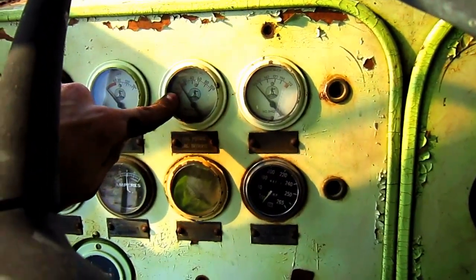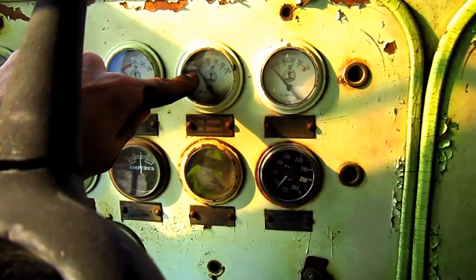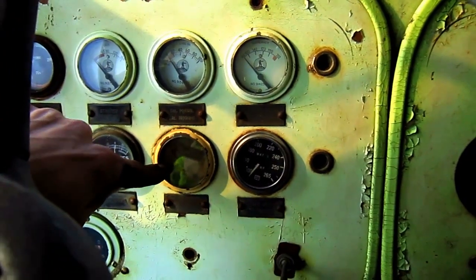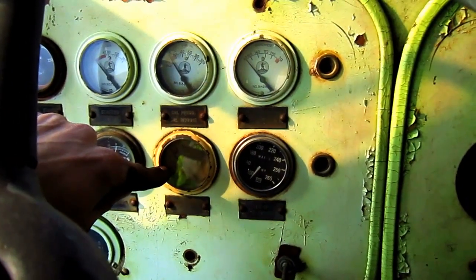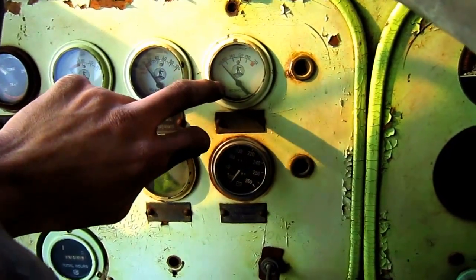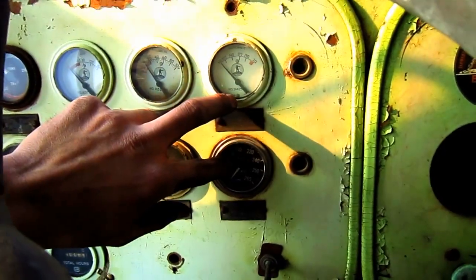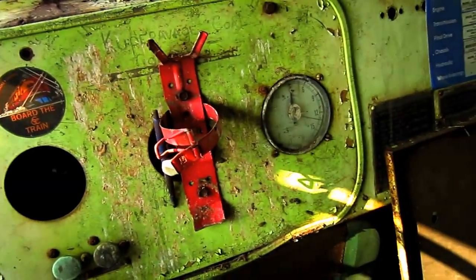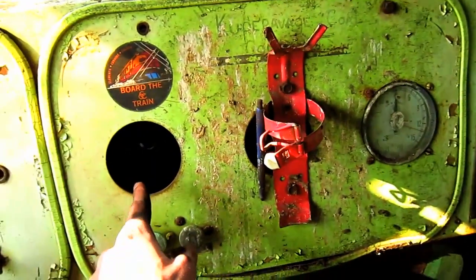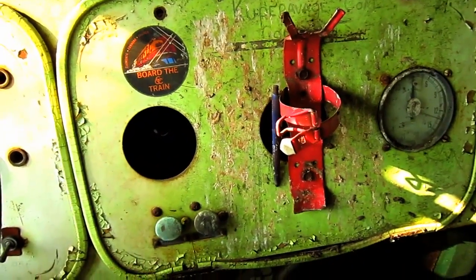This gauge right here monitors the oil pressure for the left-side diesel engine, and below it, the gauge monitors the oil pressure for the right-side diesel engine. These two gauges are for the water temperature for the two engine radiators. Off to my right you can see the speedometer, and right here is where the tachometer used to be.